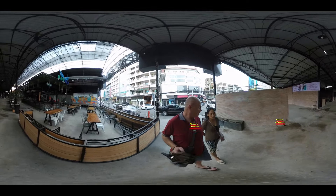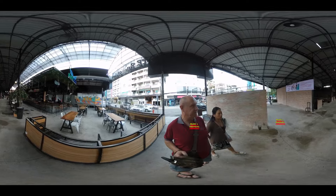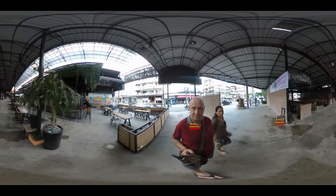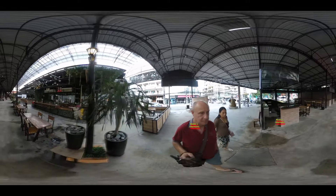G'day viewers, how's it going? Today we're gonna have a quick walk through the Phnom Penh Pub Street, formerly known as the Golden Sora Beer Garden Mall.